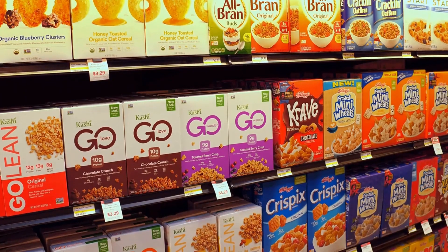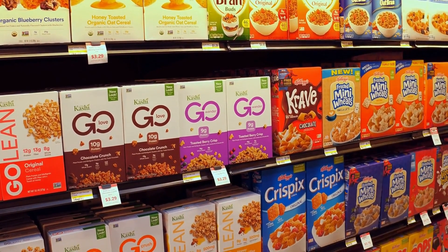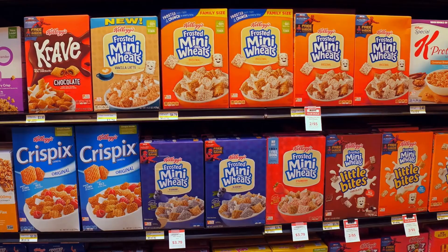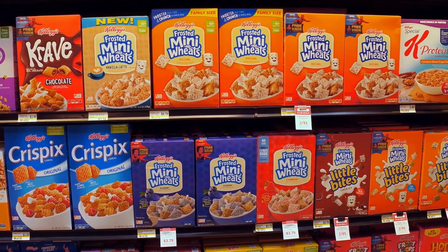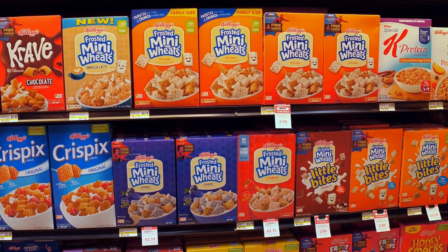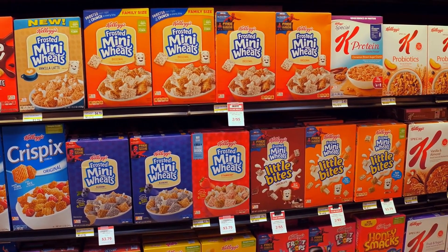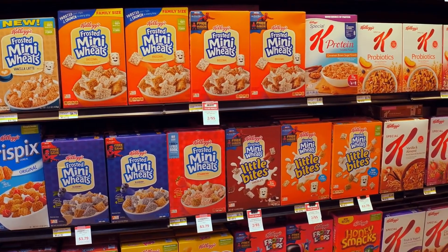Last but not least, we have energy bars. With so many different brands and flavors on the market, it can be tempting to reach for one when you need a quick snack. However, it's important to read the labels carefully, as many energy bars are packed with added sugars, artificial ingredients, and preservatives that can do more harm than good.